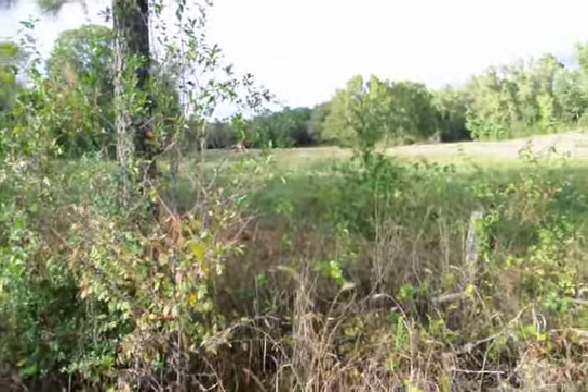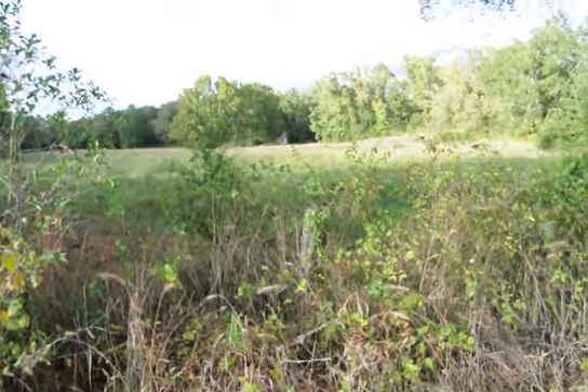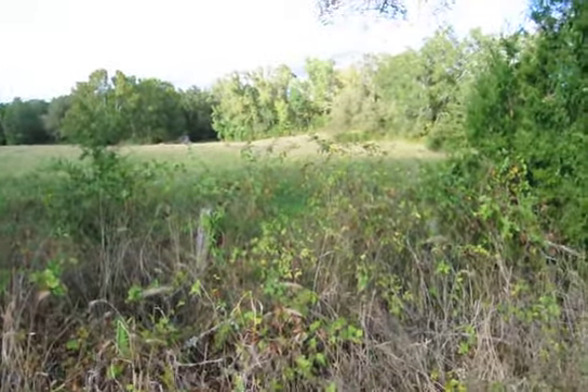So we believe that it's alright for growing, but we will get a soils test before we make any movement on the property.